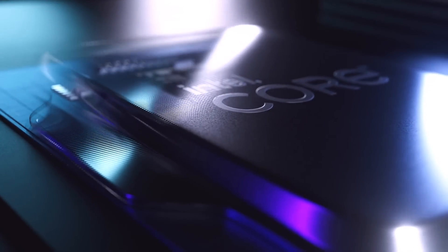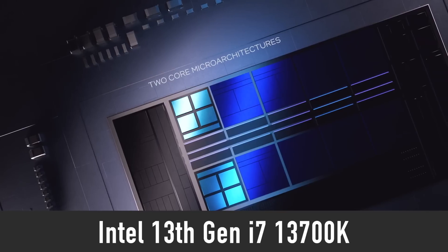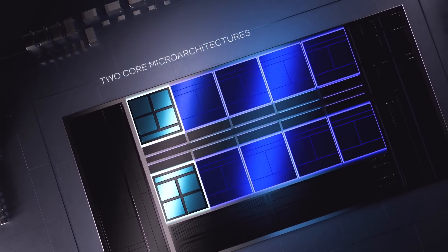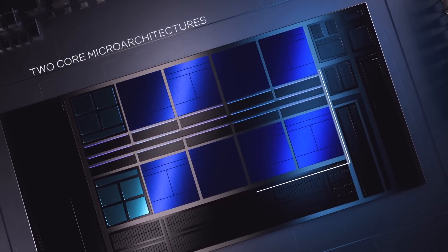Since the first benchmark results of the yet-to-be-released i7-13700K CPU have surfaced online in the past several days, I think that now is a good time to make an in-depth video on this upcoming Intel 13th generation processor.